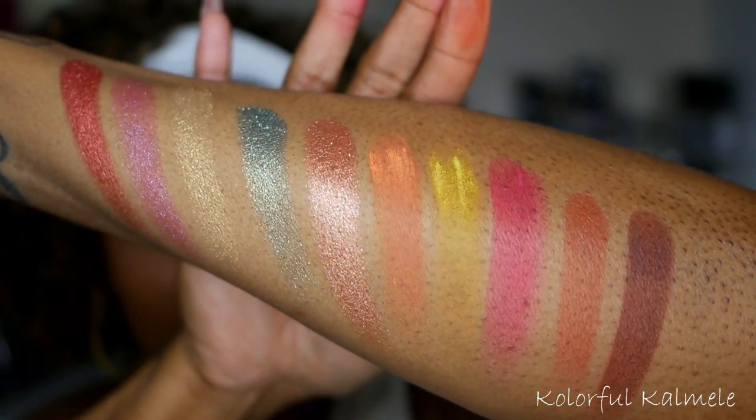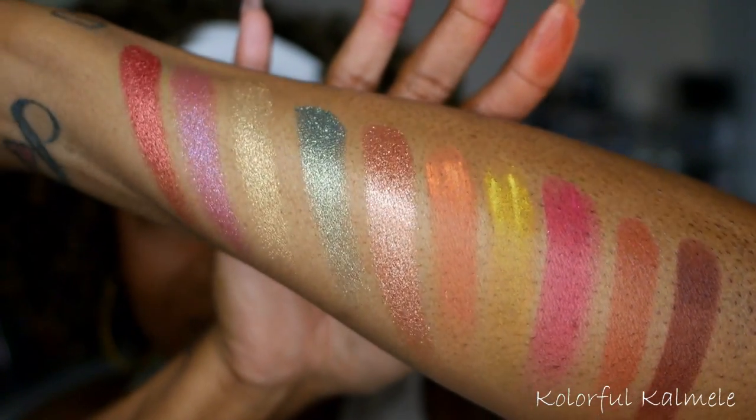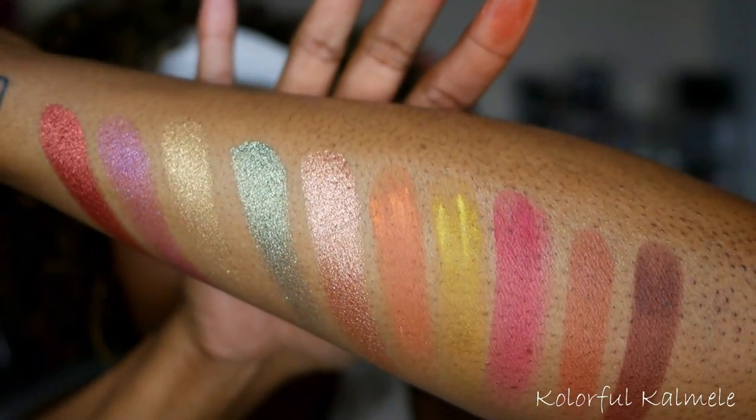The orange and yellow are leaving a lot to be desired — I'm not expecting that much from those. But the shimmers are very, very pretty, and the browns and pink look nicely pigmented.